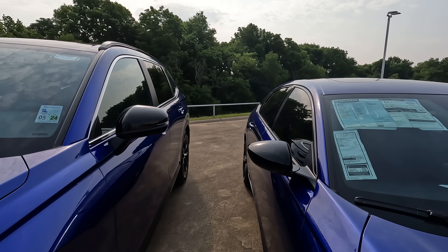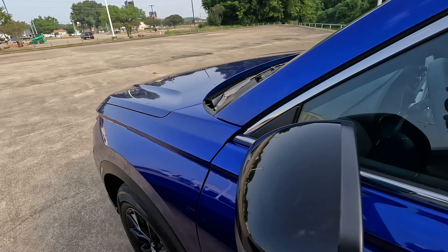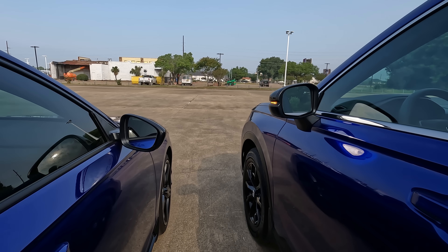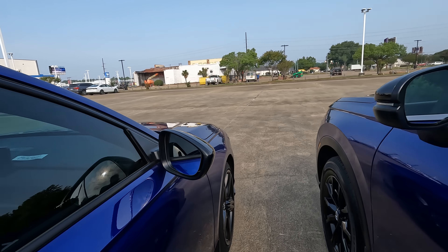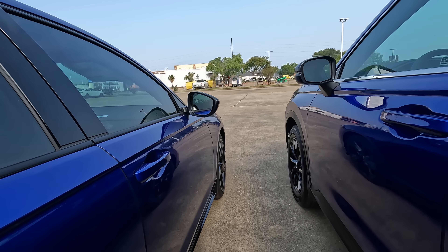We will notice the gloss black mirror caps on both models, but there is one big difference. Holmes Honda had the same trim level of each model for me to review — these are both the Hybrid Sport trim levels. One thing you'll find is that the turn signal indicators are built into the side view mirrors on the CR-V, and that's something you won't find on the Accord.